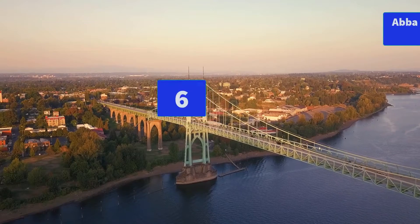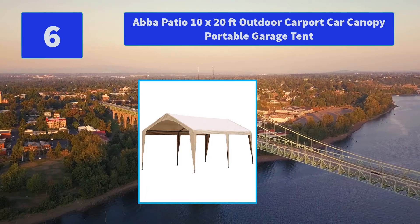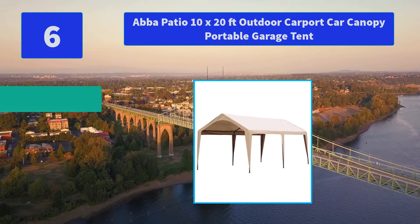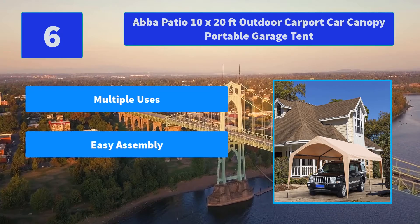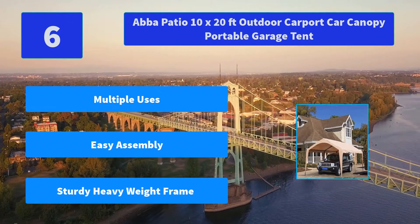Number 6: Abba Patio 10x20 Outdoor Carport Car Canopy Portable Garage Tent. Heavy Duty 1.5-Inch Diameter Powder Coated Steel Metal Carport Frame resists chipping, peeling, rust, and corrosion, and provides increased stability. Main Features: Multiple Uses, Easy Assembly, Sturdy Heavy Weight Frame.